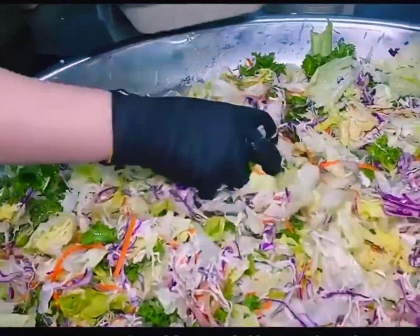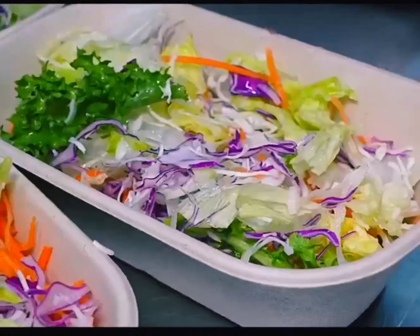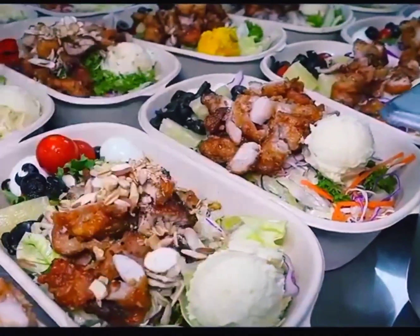Every school has a different lunch every day. This school's lunch is a vegetable salad, so it's mostly vegetables and fried meat. Each box has a large portion — enough for one student.